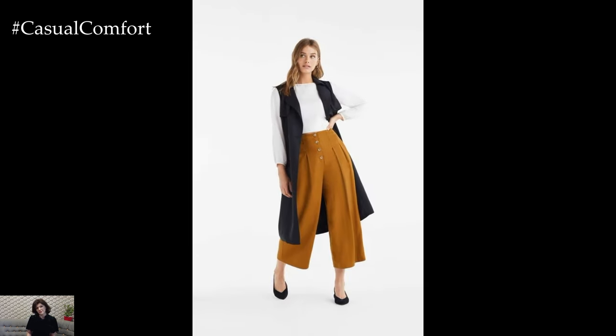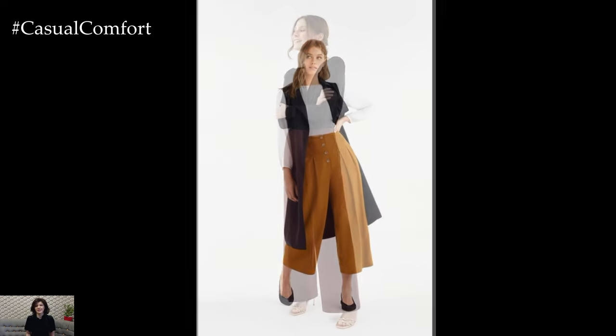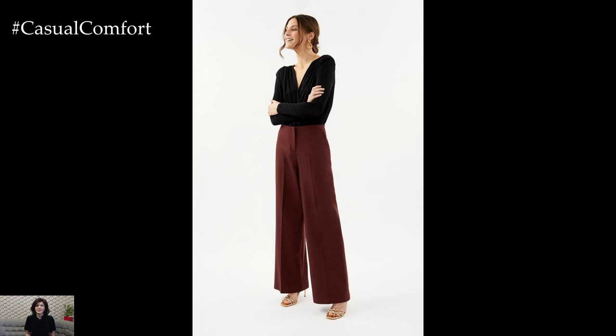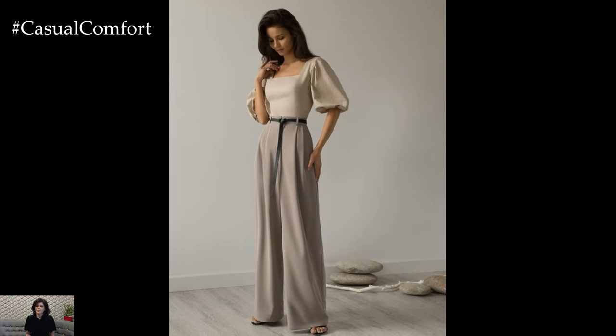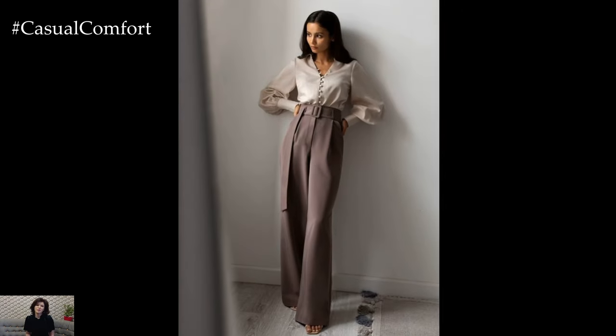Layering becomes a stylish technique for adding depth and dimension to wide trouser outfits. A tailored blazer or a structured coat draped over the shoulders adds a touch of refinement, while a statement belt cinched at the waist creates a defined silhouette. These layering elements elevate the look, making it suitable for a range of settings and occasions.